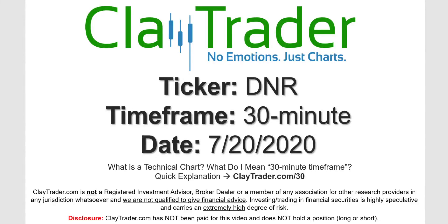Hey, it's Clay, and this will be a video chart on ticker symbol DNR. We will take a look at the 30-minute time frame. Not sure what I mean by 30-minute, I do offer an explanation video at that link.